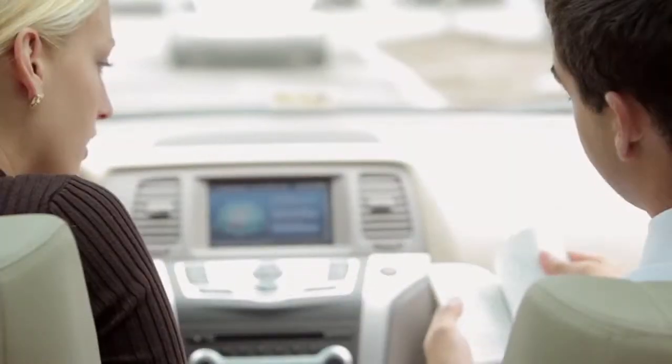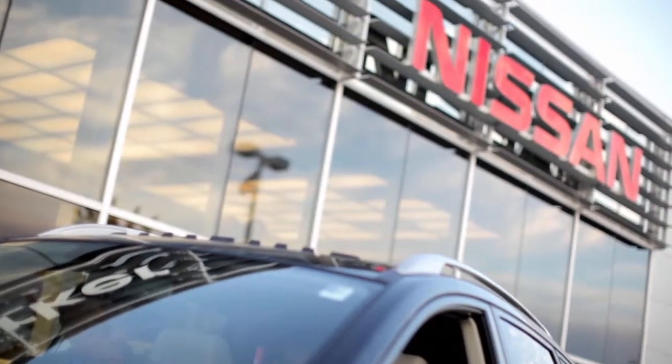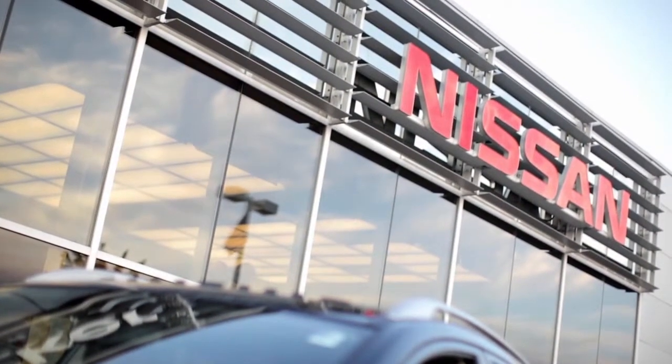Careful attention to maintenance will help assure that your warranty coverage is protected and your vehicle performs well month after month and mile after mile.